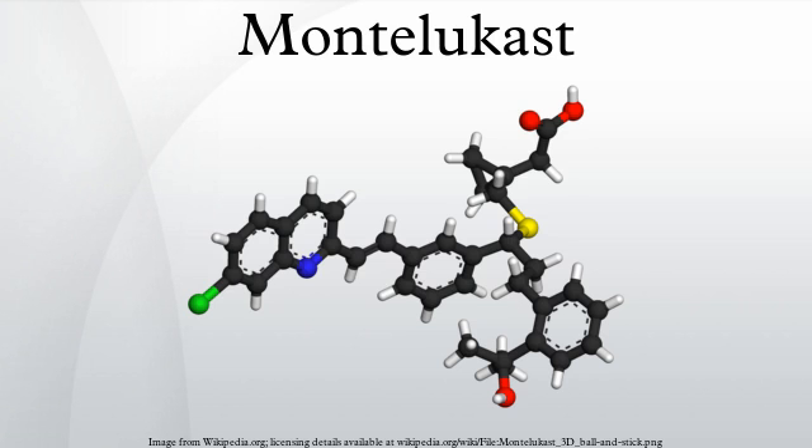Patents: Singulair was covered by U.S. Patent No. 5,565,473, which expired on August 3, 2012. The same day, the FDA approved several generic versions of Montelukast. The United States Patent and Trademark Office launched a re-examination of the patent covering Singulair on May 28, 2009. The decision was driven by the discovery of references that were not included in the original patent application process.